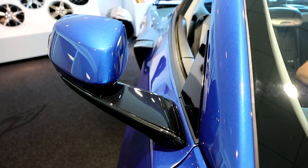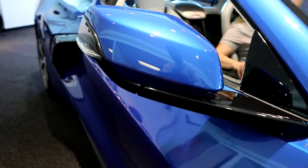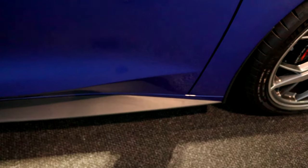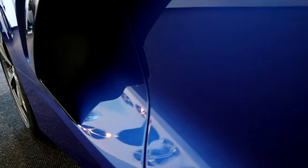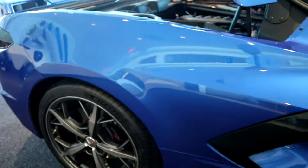The side view mirrors are now located on the body of the car and extended 3 inches since the car is wider and longer. I have a strong feeling that this is the basic aero kit — I'm sure they're going to have a visible carbon fiber aero kit and a painted one as well. This is a super wide air vent to get all that cool air into the engine.